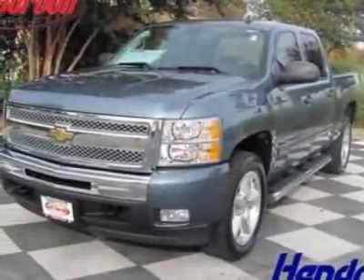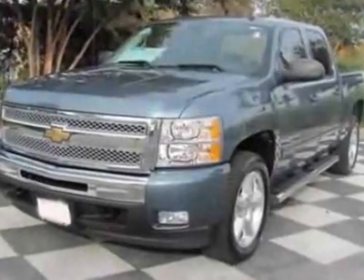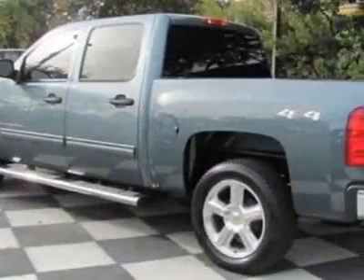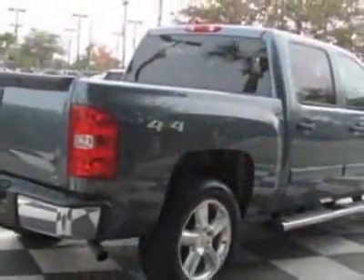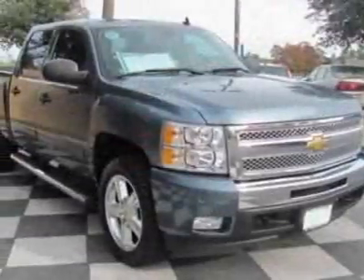Check out this certified pre-owned 2009 Chevrolet Silverado 1500. Carfax has certified this Silverado 1500 as having one owner. This Silverado 1500 has just under 53,000 miles. For your protection, this vehicle has a full factory warranty.